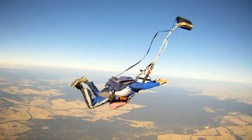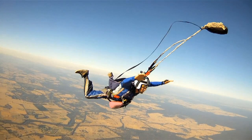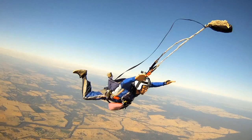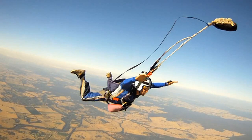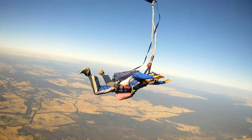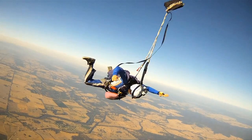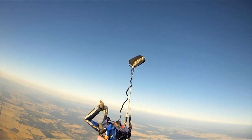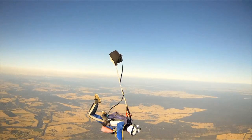A horseshoe malfunction can be caused by an unstable deployment or a dislodged pin that opens the main container while the pilot chute remains in the BOC pouch. One possible effect is the bridle becoming entangled with the jumper. Another possible effect is the bag being out of the container with the pilot chute still in the BOC pouch. In both situations, you will be at terminal velocity. The remedy for both situations is to initiate your emergency procedures immediately.